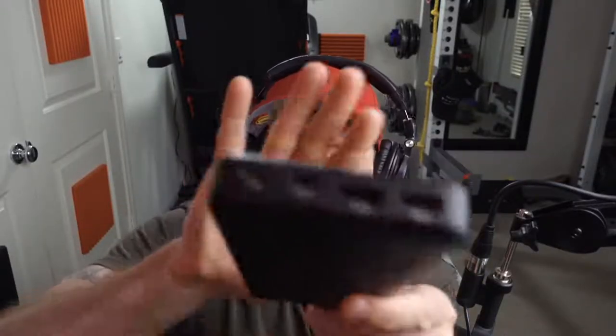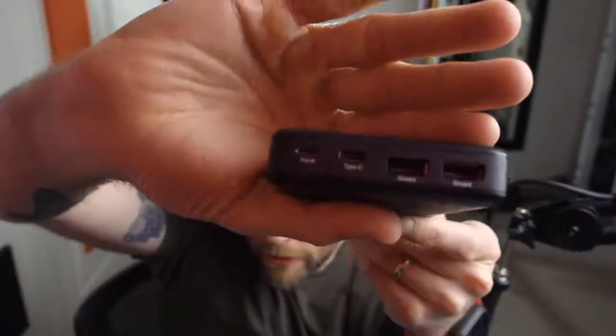This travels with me everywhere — this is a RAVPower 26,800mAh portable charger. It has micro USB, USB-C, and two USB ports. I've used this to charge my laptop, my phone, and all sorts of different devices, and this thing will last for quite a while. It's always good to have a backup in case you're not able to get to an outlet. I'd say especially if you travel, always have one of these.